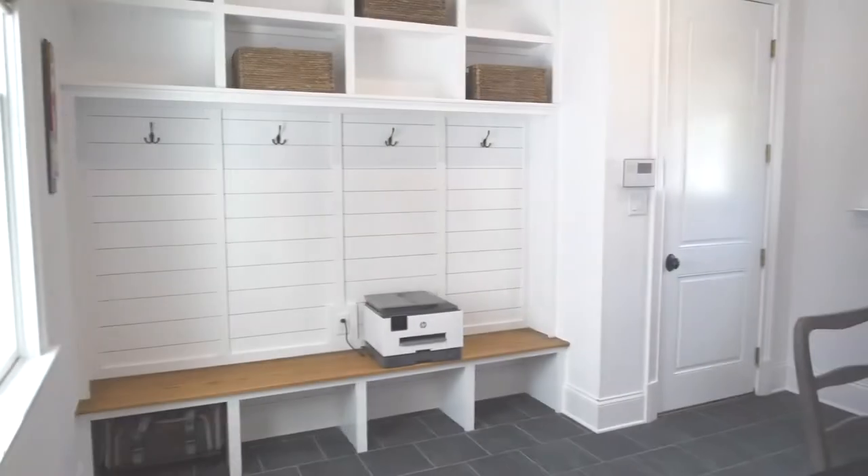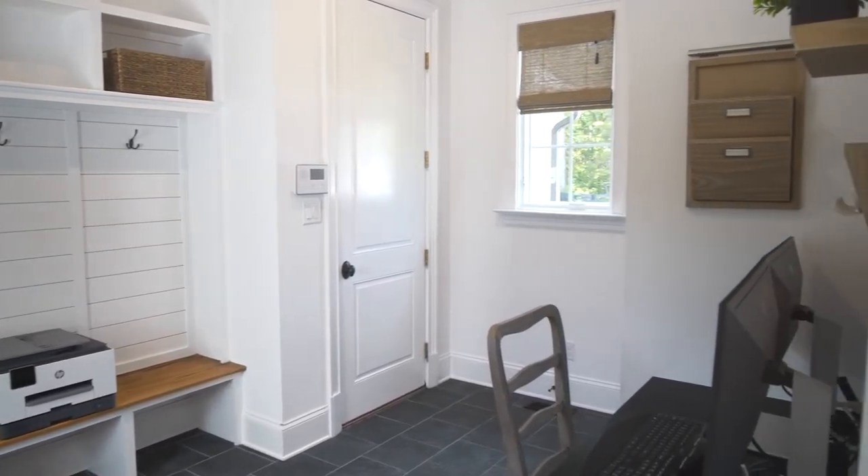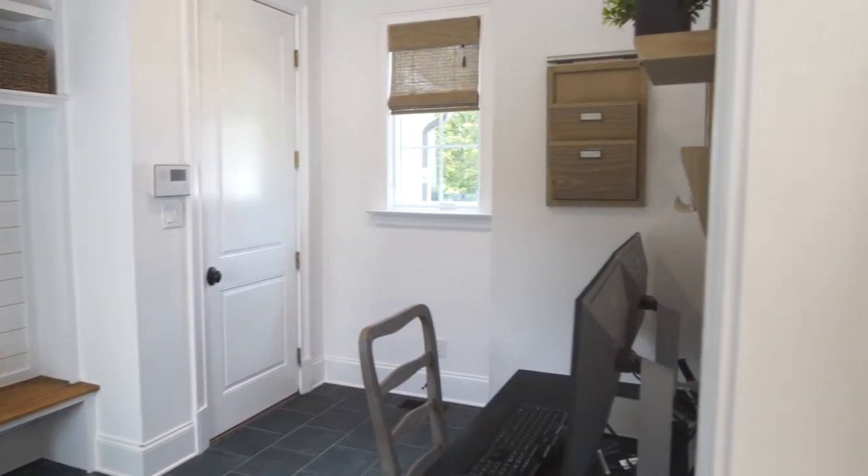The mudroom has ceramic floors to emulate slate, a weathered driftwood stained desk and generous sized cubbies, which is great for everyday living.